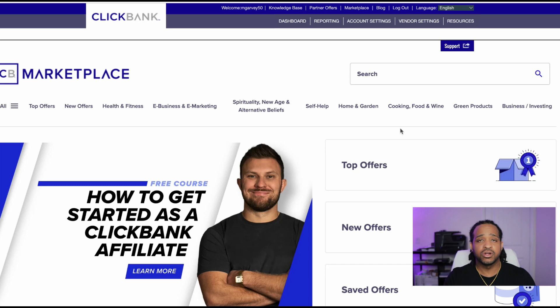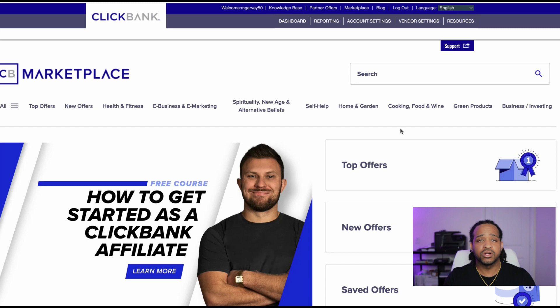The next step after choosing your niche is to find a product to promote. There are many ways to do this. If you already have a product in mind, you can do a quick Google search to find it. In this case, I'm using an affiliate network called ClickBank, which has a ton of products across all different categories. To get started, go to ClickBank.com, create a free account, then head over to the marketplace to select your offer.